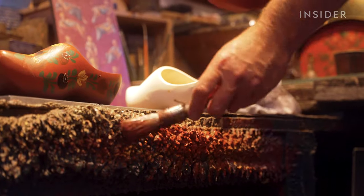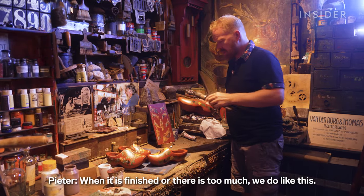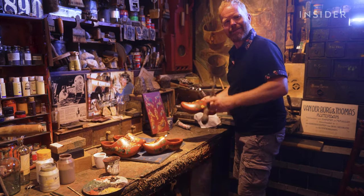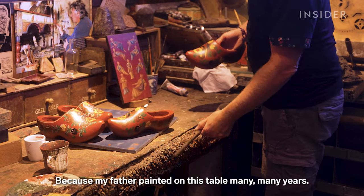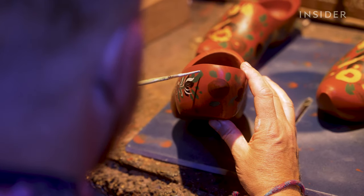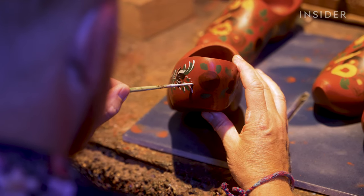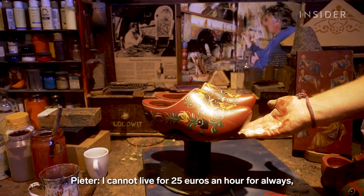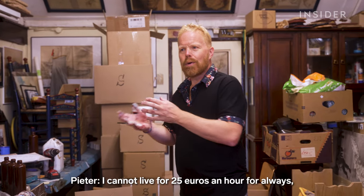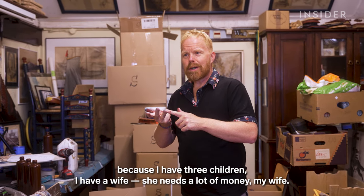Below his workstation, paint has built up for generations. When there's too much, they scrape it off — because his father painted on that table for many, many years. It takes Peter about two hours to paint one pair of clogs, which he then sells for 50 euros. He says he can't live on 25 euros an hour, because he has three children and a wife.